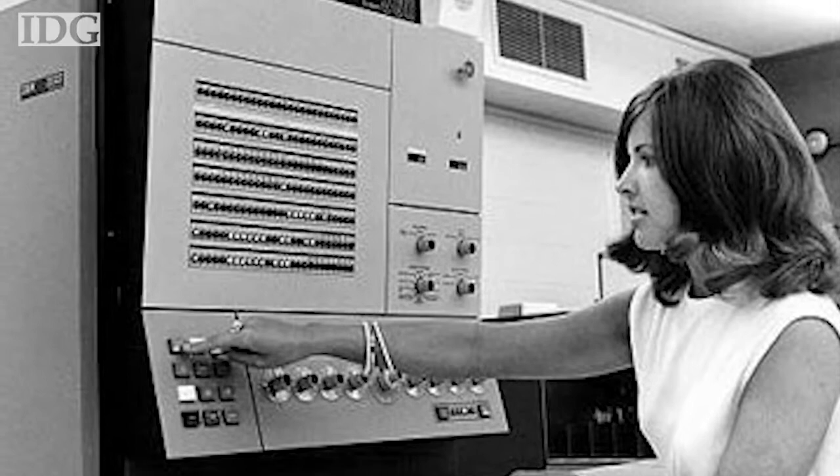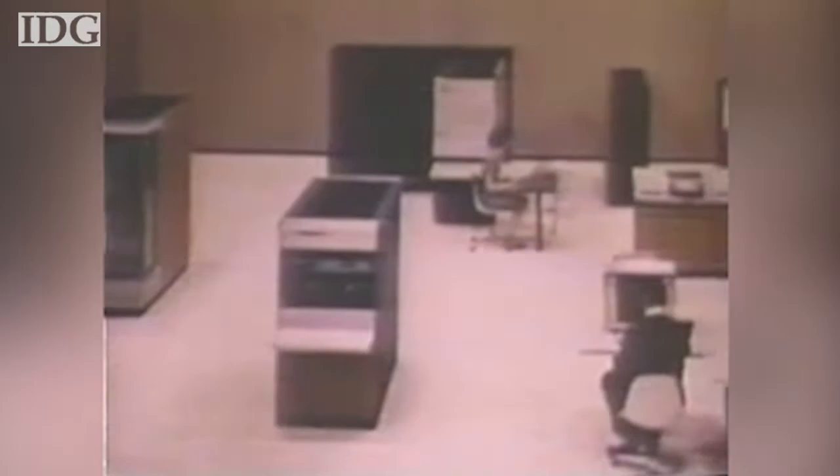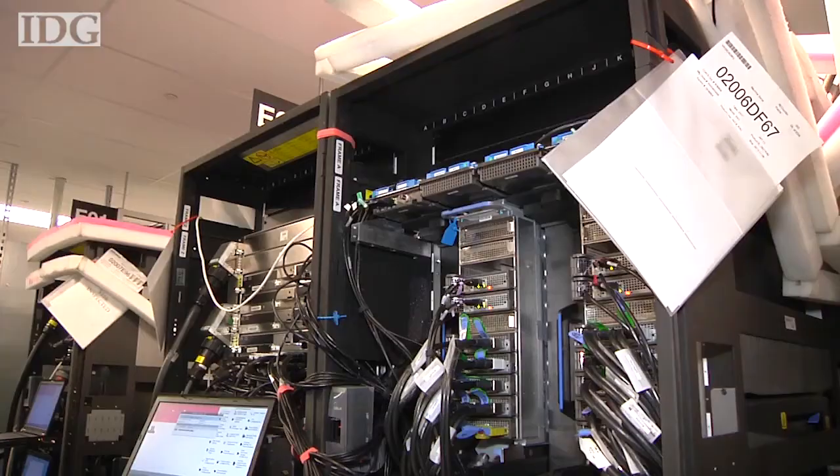IBM likes to say the mainframe has kept changing over the years to stay relevant, but the way it talks about the system has stayed remarkably constant: one computer family for commercial, scientific, and communications applications. A modular design that would enable the customer to have a system with the speed, storage capacity, and input-output units custom suited to his precise needs. The flexibility of being able to add on or remove peripheral units readily as his needs change. Compatibility between second-generation programs and third-generation technology.